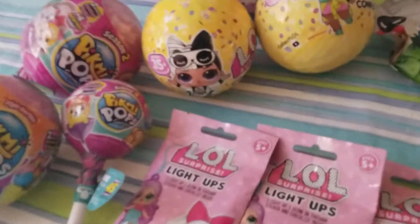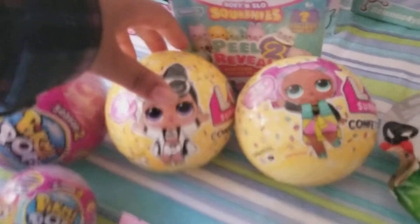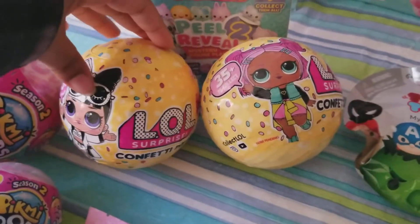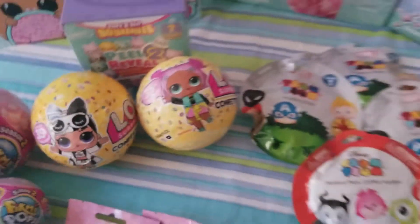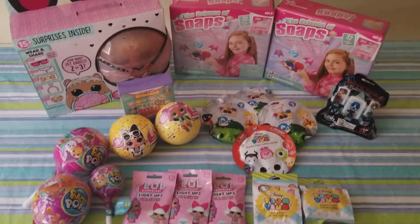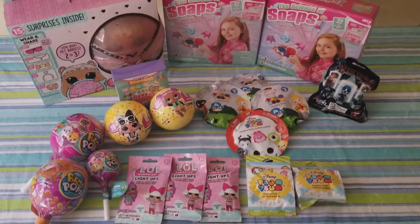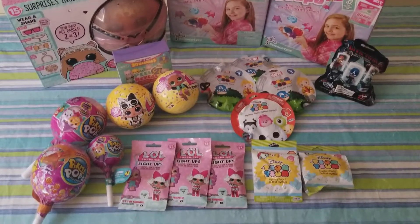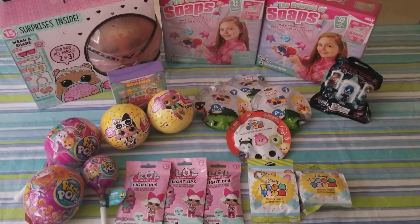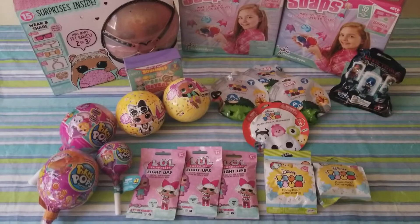The confetti pops — we got two more of these — and I have about five or six of these now, little surprise confetti pops. All these items, like 99.99 percent of my items, are purchased at Walmart and Target. Disclaimer: all these are brand new, purchased by me, not sponsored. All right, we'll see you guys soon, bye!